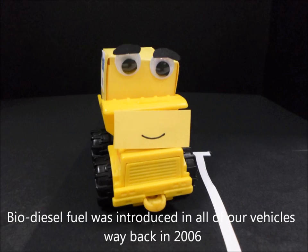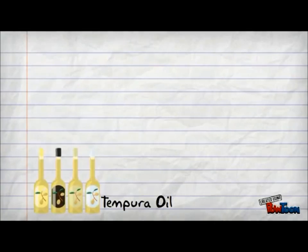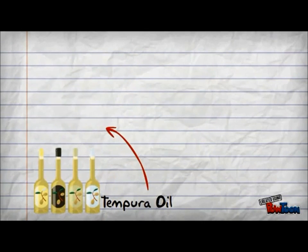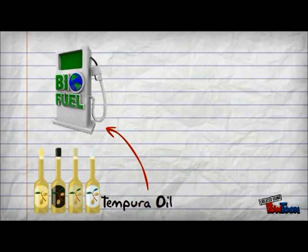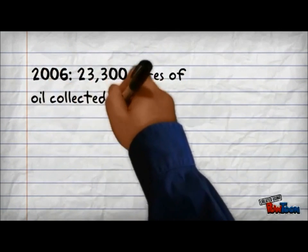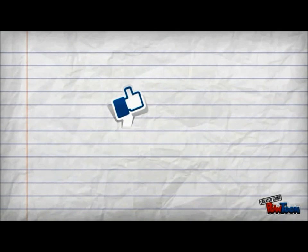Furthermore, biodiesel fuel was introduced in all our vehicles way back in 2006. Tempura oil collected from Panasonic canteens and employee cafeterias is converted into biofuel for the company trucks. In 2006 alone, we collected 23,000 litres of oil from 18 sites in Shiga Prefecture. Amazing, right?